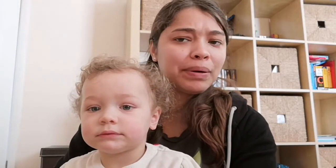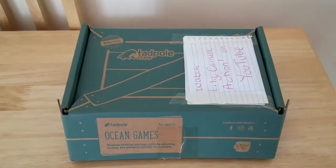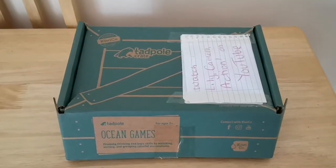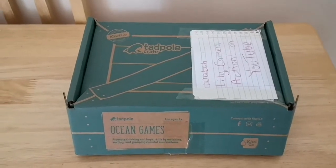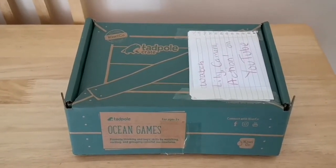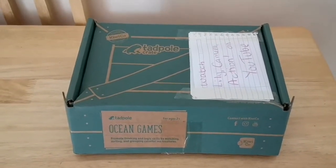Basically what we're doing today is we're going to be doing a Tadpole Crate, which is a science and learning crate for toddlers age 0–36 months, from the Kiwi company. It gives them little tasks to help them with their scientific learning, all the way from babies to teens — though I'm not 100% sure what the other ones are, as this is my first time getting it.